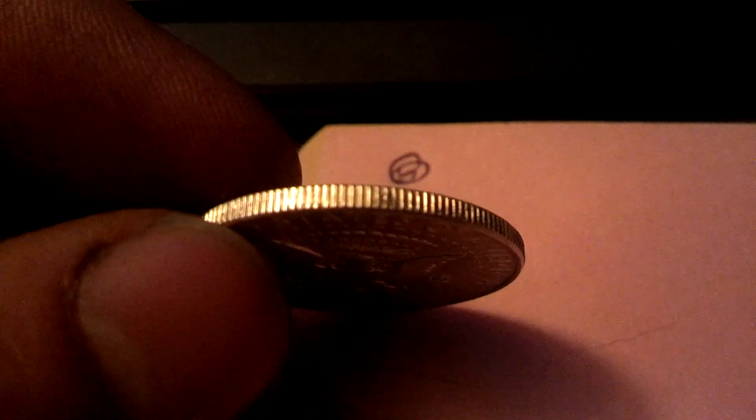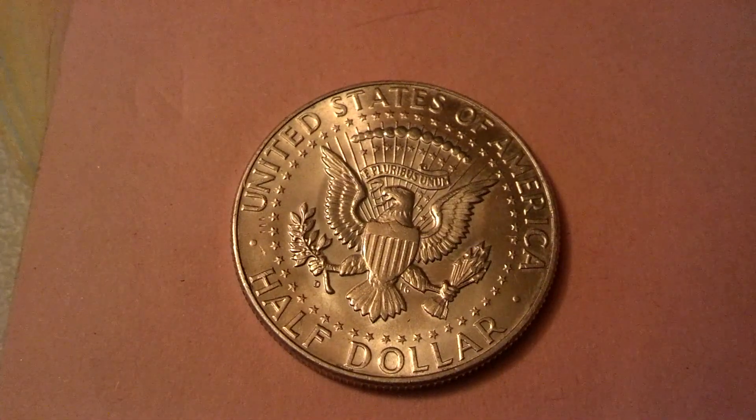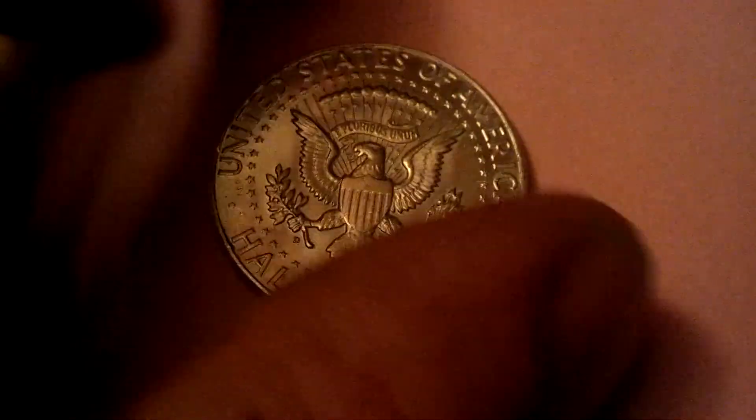There's the edge of it. This is filmed with my phone — it's a Droid Razor. No magic going on here, no trickery.